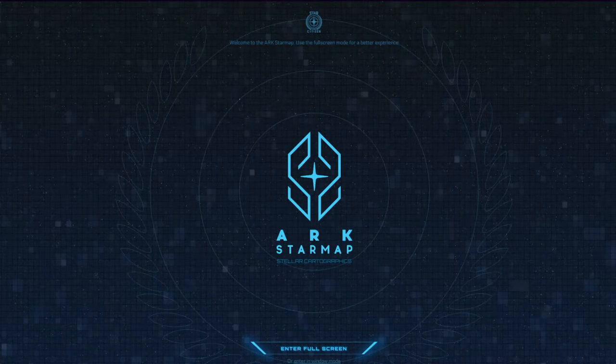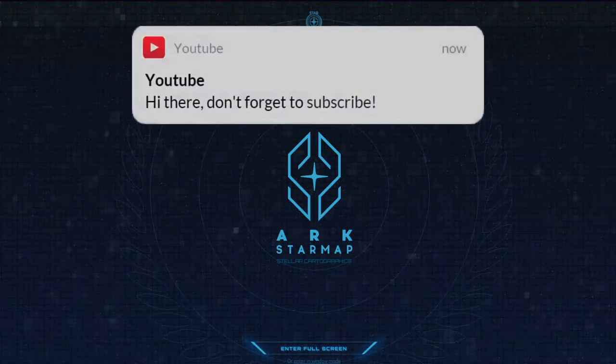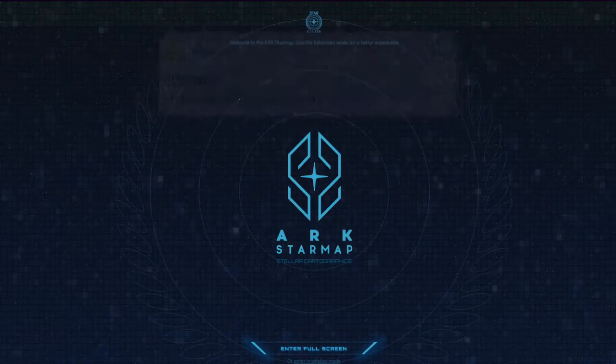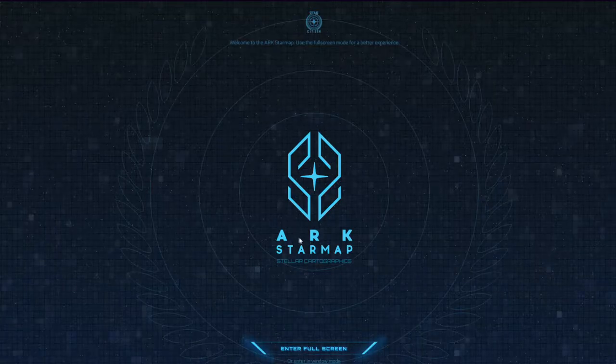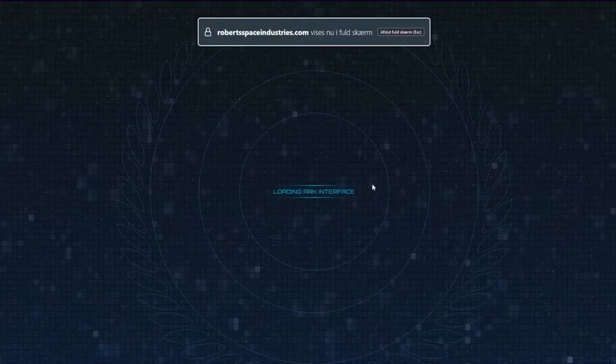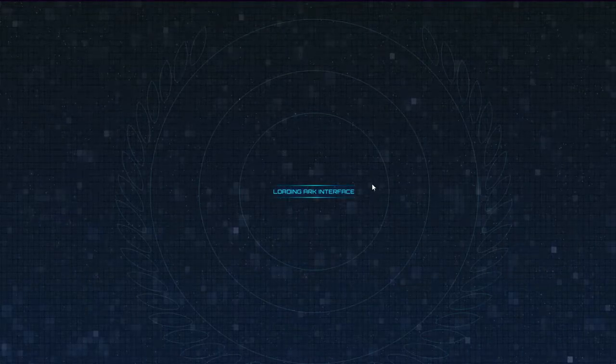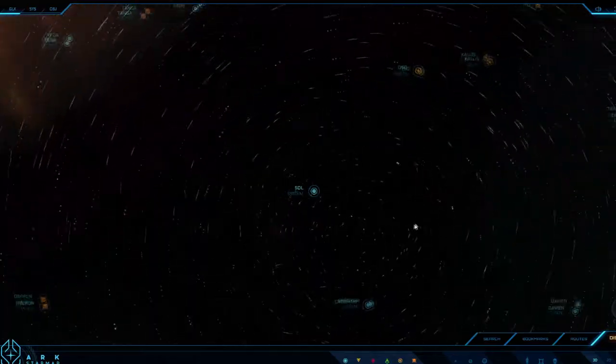What's up guys, it's your boy Ice Take, and today we will take a look at a free JavaScript website called Ark Star Map. It's about stellar cartographics. Let's enter full screen. Loading Ark — it says 'acknowledge and continue' — I do not care, just show me something.